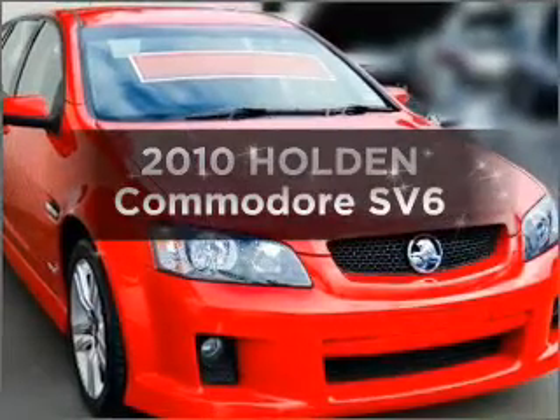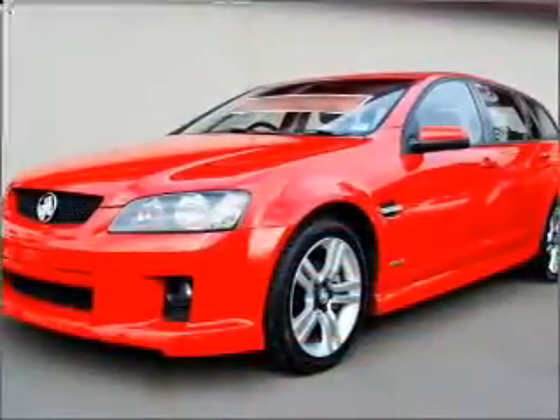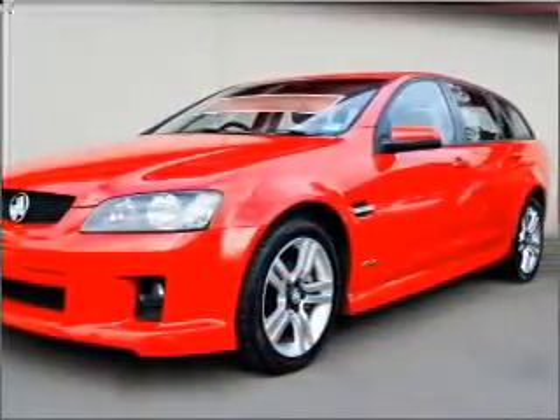Presenting the 2010 Holden Commodore. This vehicle has all the features you could dream of, connected to a smooth shifting automatic transmission.